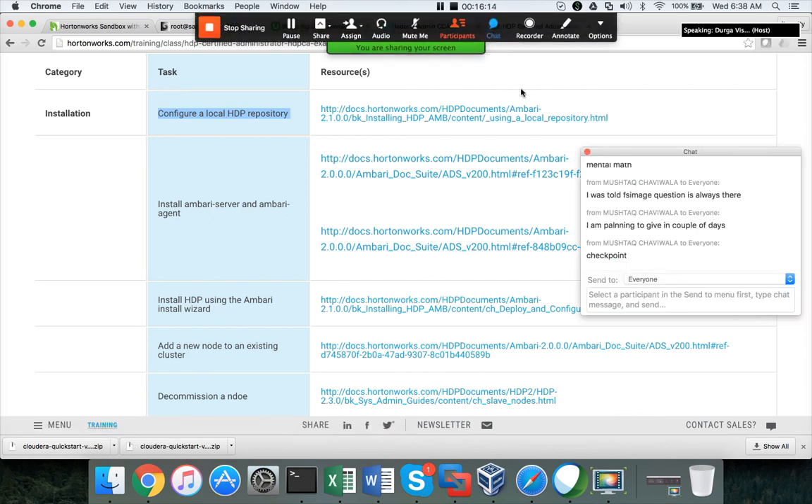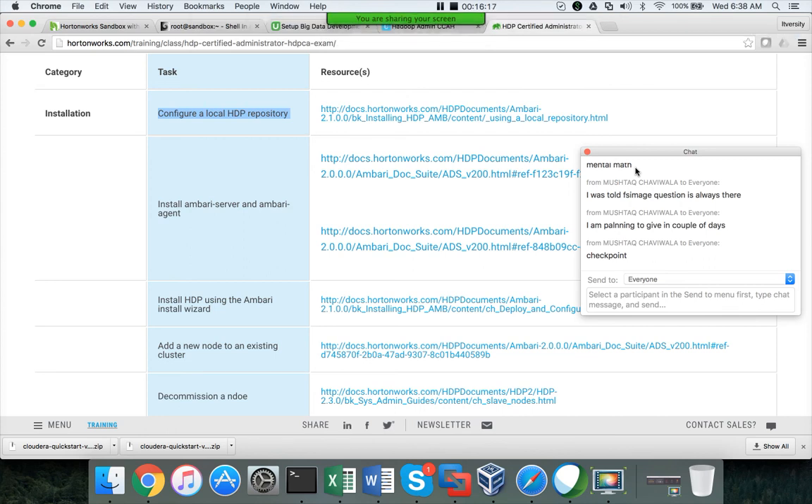I've covered both CCAH and HDP CA. I personally recommend HDP CA because it is more in line with the current trend. If you set up the cluster and practice well, the probability of passing is very high and there is very little scope to deviate from what you learn. Whereas in Cloudera, it can be open-ended — they might ask any question as it is objective, and the questions can be misleading and cause confusion, with no access to documentation to clarify.